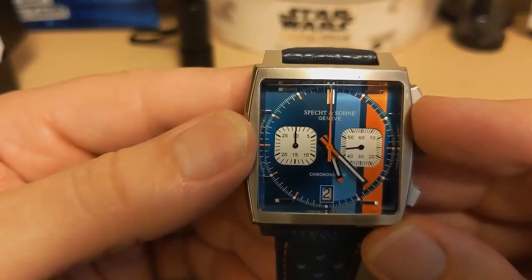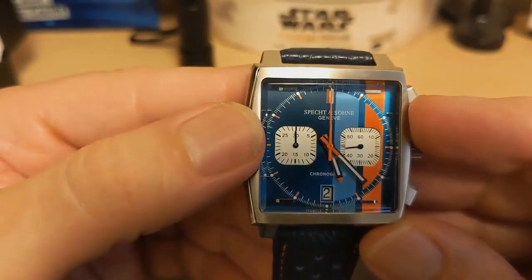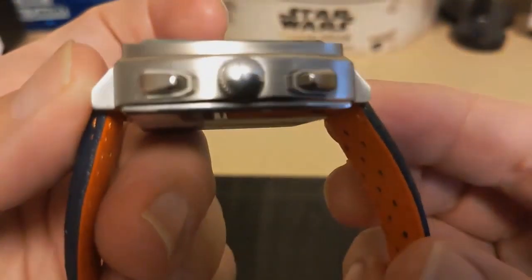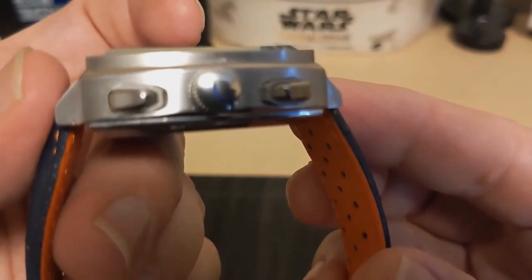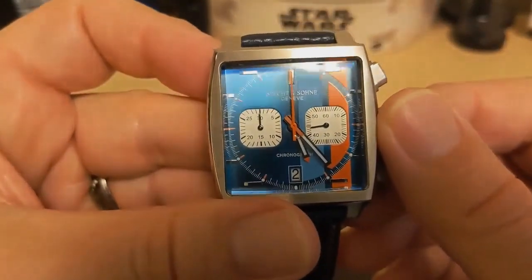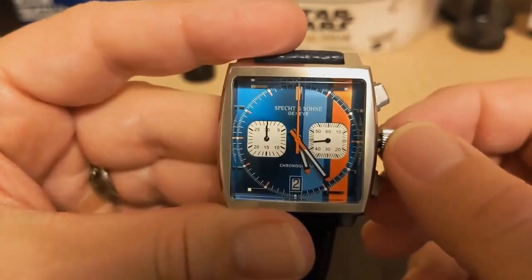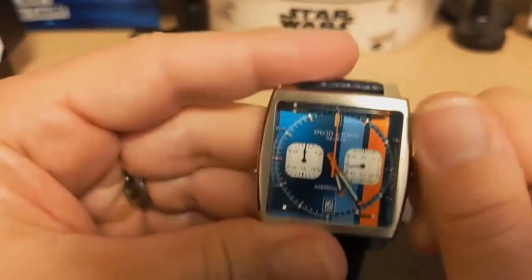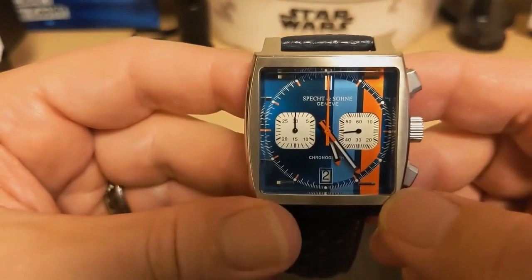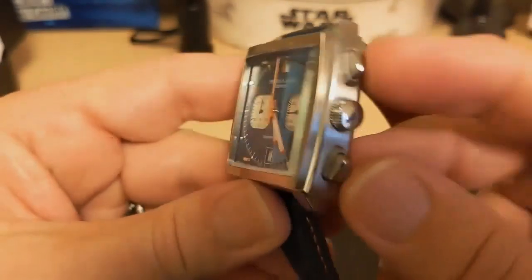The left sub-dial is the actual minute counter, but it's marked for 30 minutes when it has a 60-minute counter, so you have to multiply everything by two. There is a signed screw-down crown — it has the Specht & Sohn logo rather than 'SP.' I don't know why a screw-down crown is needed given only 30 meters of water resistance, but it does have good thread action and pops and screws back down nicely. On a real Monaco the crown is on the left side, which wasn't feasible on a sub-hundred-dollar homage with pushers on the right, and the pushers are not screw-down.